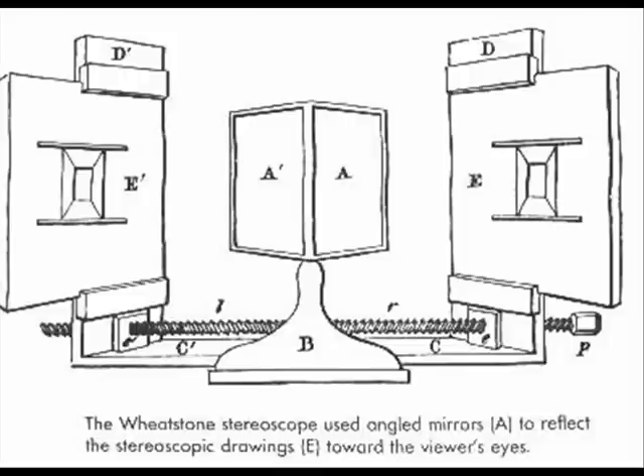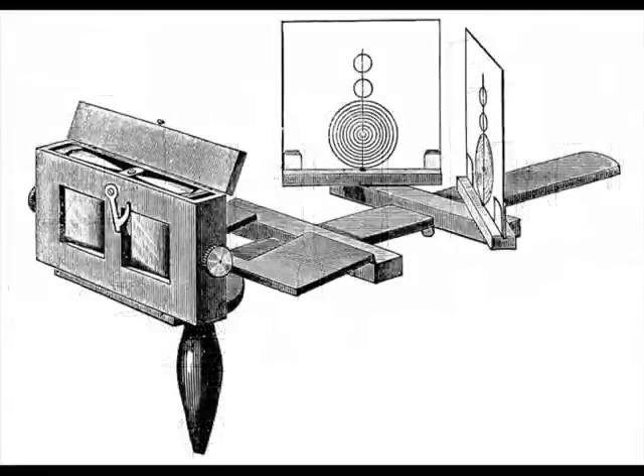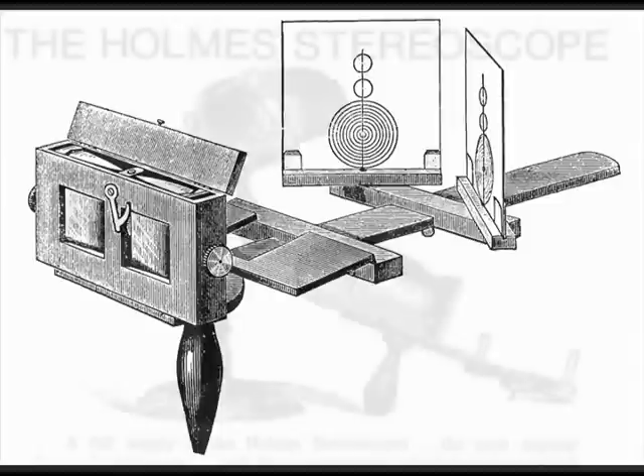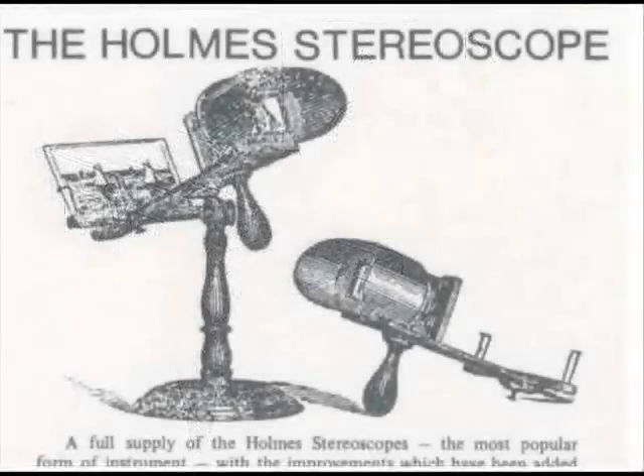Soon in North America as well. It was around this time that the statesman Oliver Wendell Holmes created a streamlined, much more economical viewer than previous models. This became known as a home stereoscope. Its small size and ease of use made it wildly popular, and any proper Victorian parlor typically had at least one home stereoscope inside.